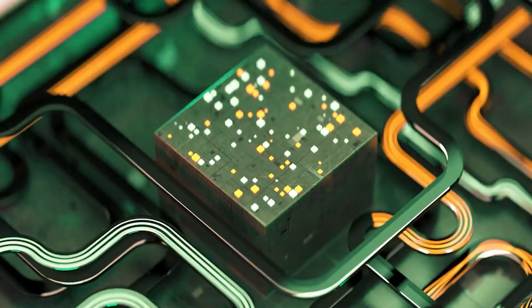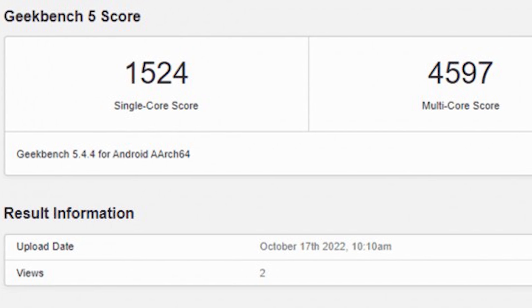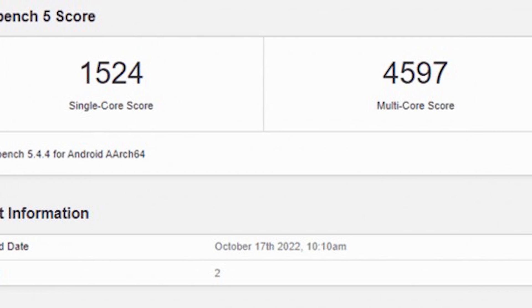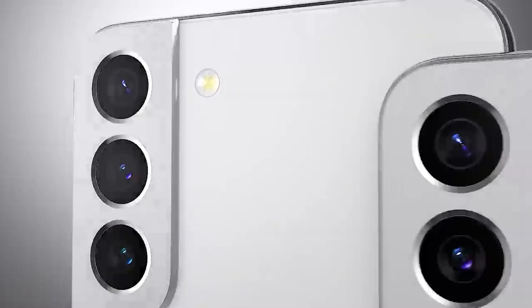Those faster core clocks led to an outstanding first Galaxy S23 benchmark of 1524 in single-core and 4597 points in the multi-core test respectively. For comparison, the S22 gets a tad above 1200 and 3200 points respectively.